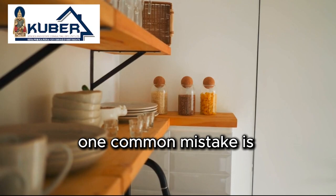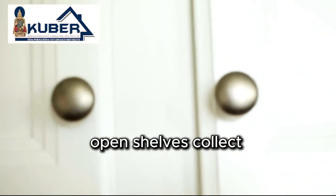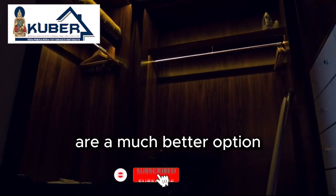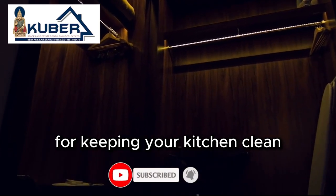Moving to the kitchen, one common mistake is opting for open shelves. Although they look stylish, open shelves collect dust quickly, especially in the kitchen environment where oil and grime are prevalent. Closed cabinets with shutters are a much better option for keeping your kitchen clean and organized.